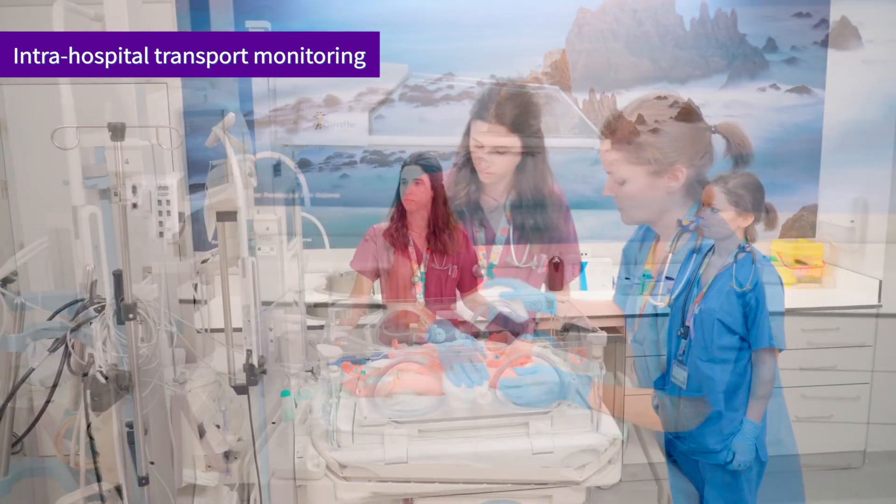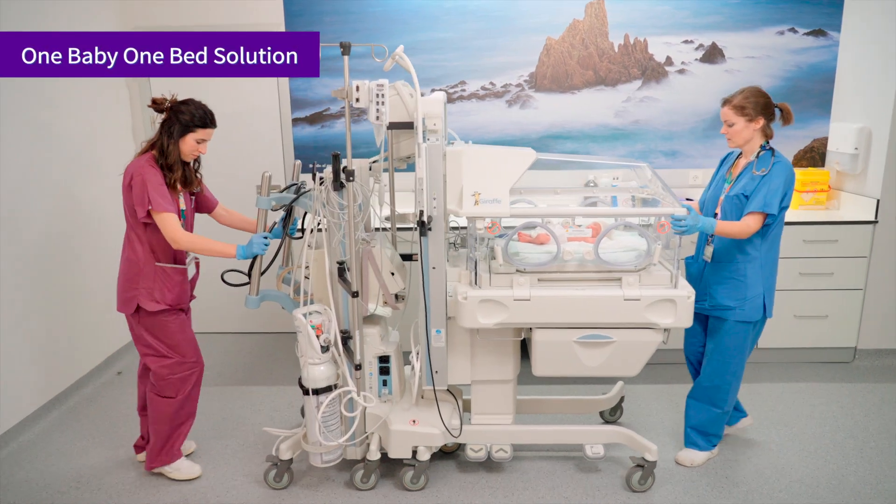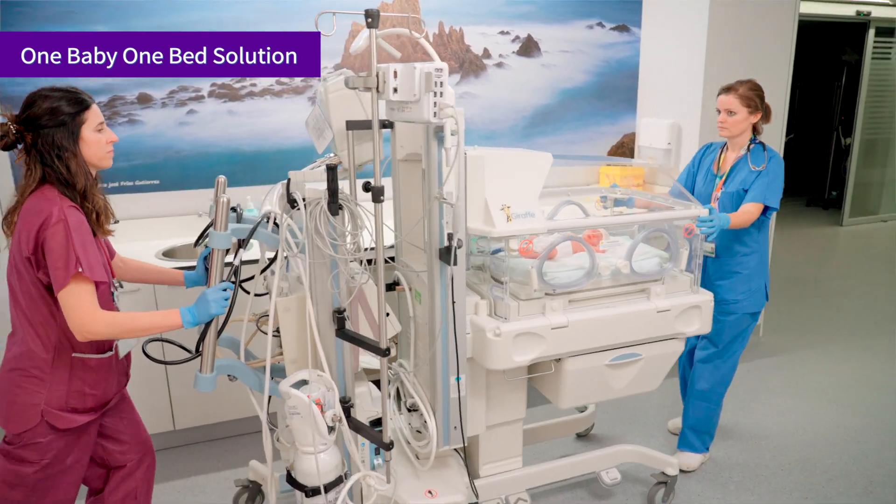With the cooperation of the Giraffe Shuttle and CareScape 1 Monitor, it can also be simply used for intra-hospital transport with the canopy closed, to then move on to the unit specified for ongoing care.